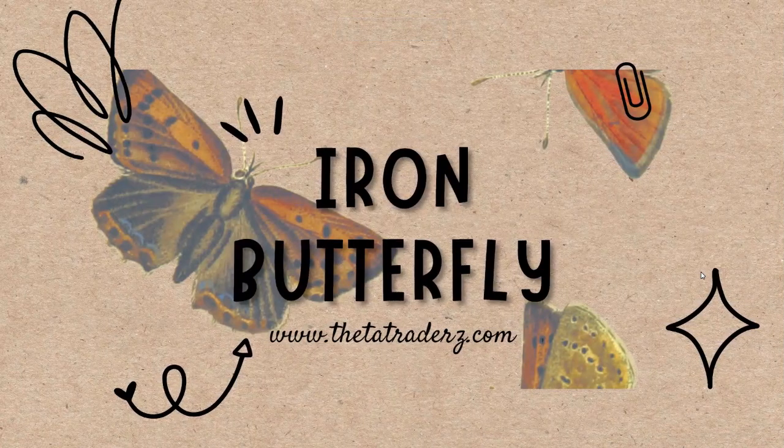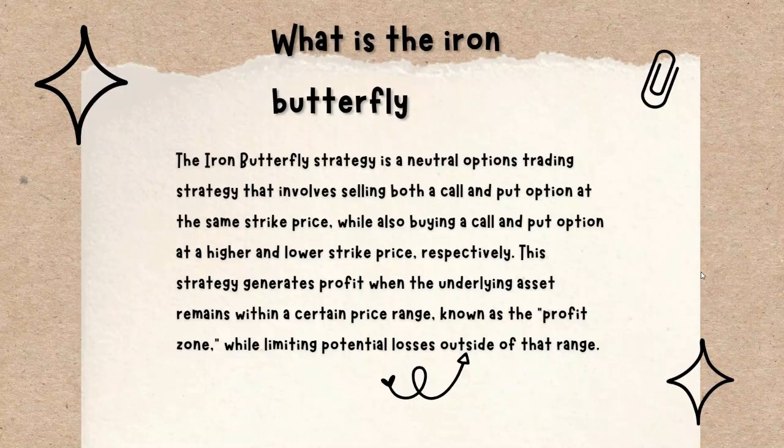Let's look at some of the notes on the strategy. Here are the notes on the Iron Butterfly strategy — if you want to look through the slides, there's a link in the description below. So what is Iron Butterfly? The Iron Butterfly strategy is a neutral options trading strategy. We're going to sell both the call and the put option at the exact same strike price, and we tend to sell them at the money. It's a delta-neutral strategy and we don't want the markets to be moving a lot.